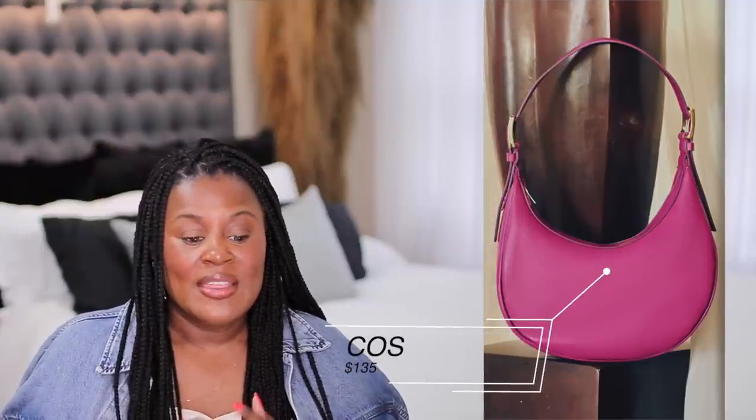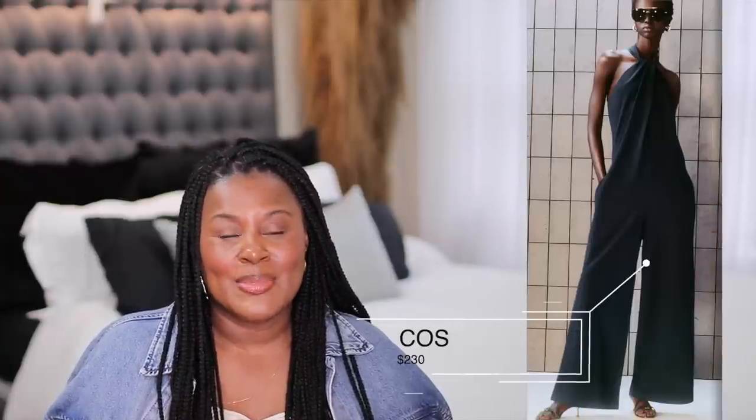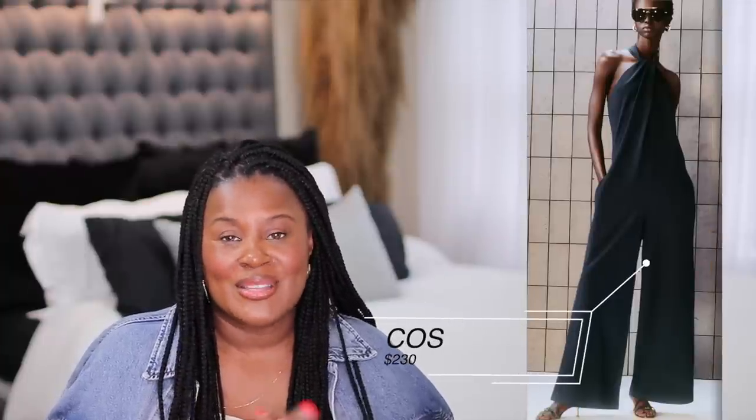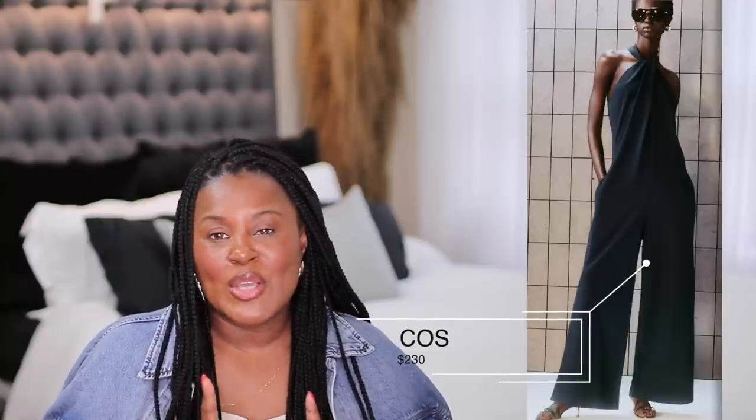I talk a lot about & Other Stories and not as often about Cos, but they do have some really good bags. This pink bag looks very similar to that Coach bag I just showed you — it's $135 and a beautiful color. This raffia clutch is $99, which is perfect for summer, very cute. This whole outfit is giving me vacation vibes and I'm ready to go eat on the beach someplace. I don't talk about Cos enough and I'm going to start to really dig into them.